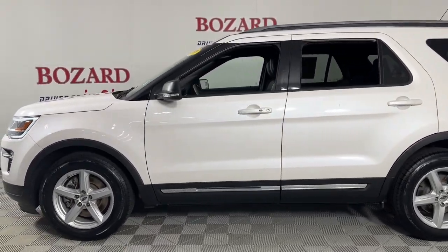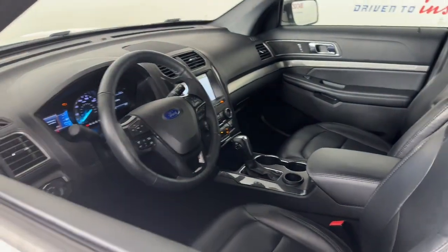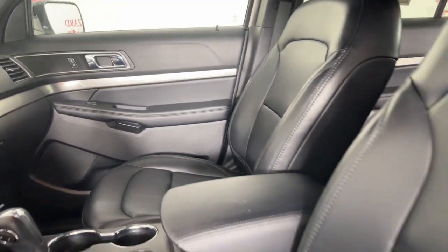Answer the call to adventure in this Ford Explorer, the midsize SUV with a commanding presence and technology that lets you customize your driving experience. Whether you're towing, negotiating rough terrain, or simply cruising the scenic route, this can-do vehicle infuses every excursion with confidence.